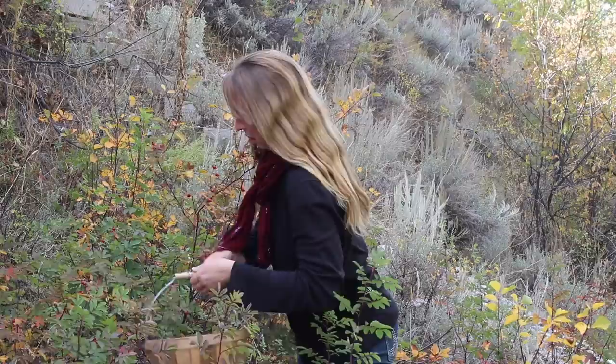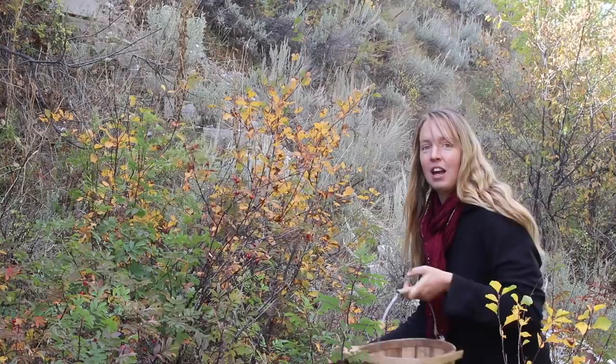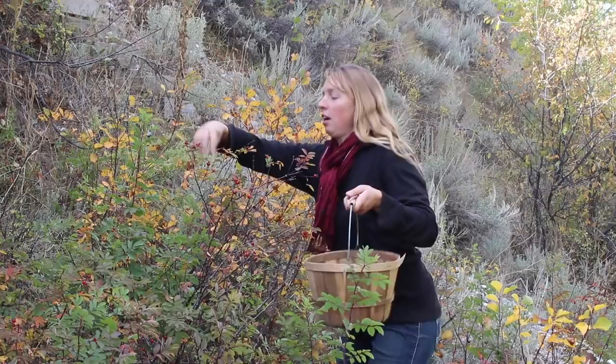And yeah, I could wear gloves, but most of the prickling happens to my legs as I try to crawl through the bushes. And my fingers lose so much of their dexterity with gloves that I can't pick most of the berries.